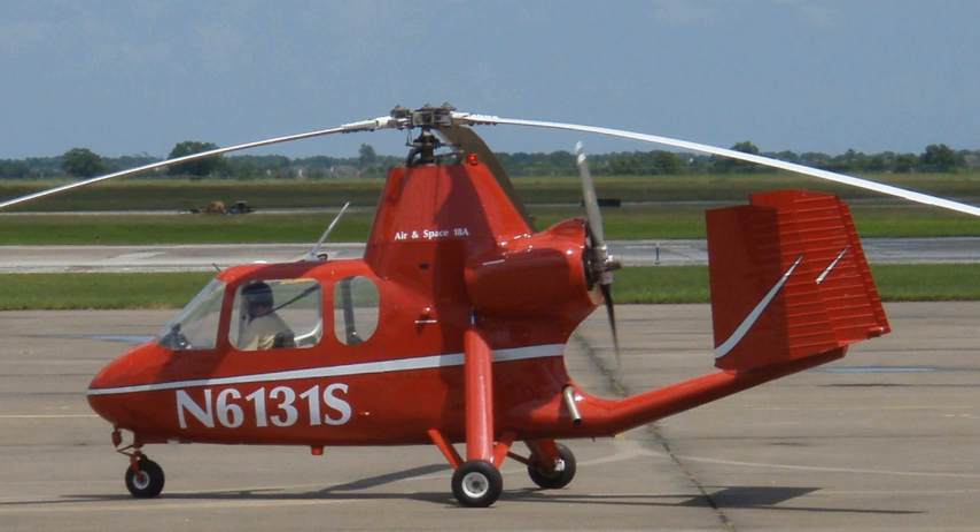Heliplane USA is the 2012 corporation that has purchased the type certificate and assets and intends to restart manufacturing in the next 36 months.